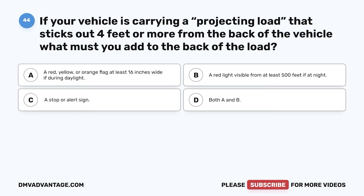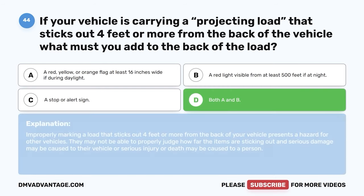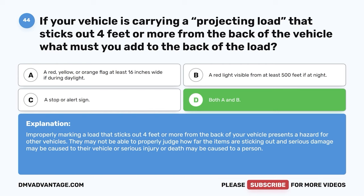Question 44. If your vehicle is carrying a projecting load that sticks out four feet or more from the back of the vehicle, what must you add to the back of the load? A. A red, yellow, or orange flag at least 16 inches wide if during daylight. B. A red light visible from at least 500 feet if at night. C. A stop or alert sign. D. Both A and B. The correct answer is D. Both A and B. Improperly marking a load that sticks out four feet or more from the back of your vehicle presents a hazard for other vehicles. They may not be able to properly judge how far the items are sticking out, and serious damage or injury may result.